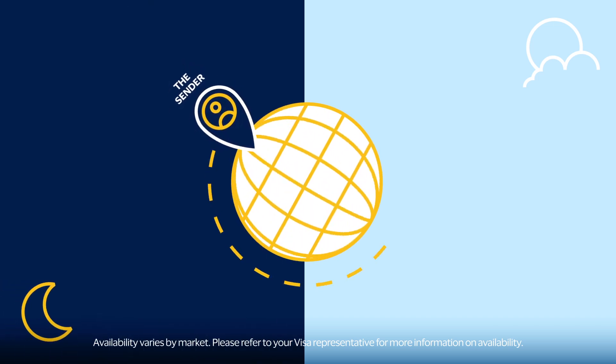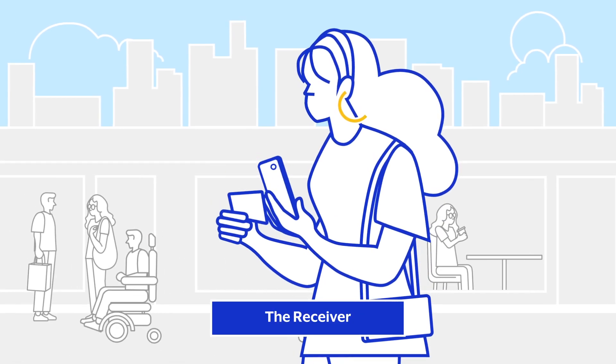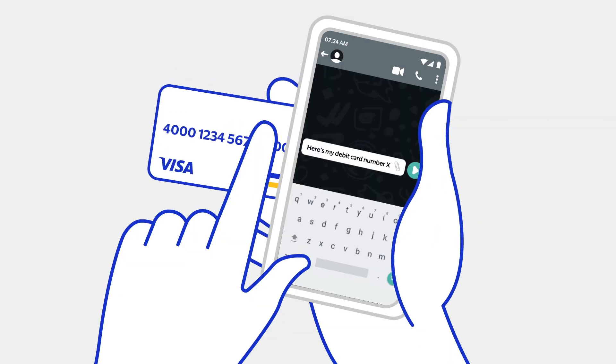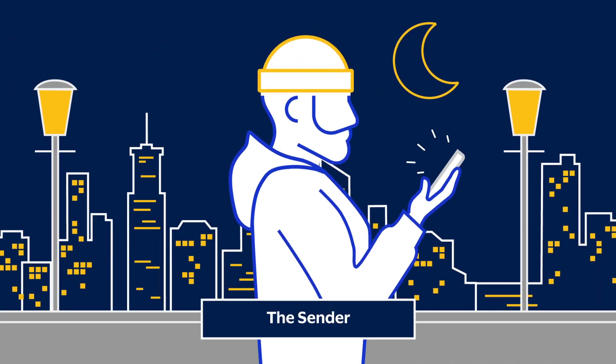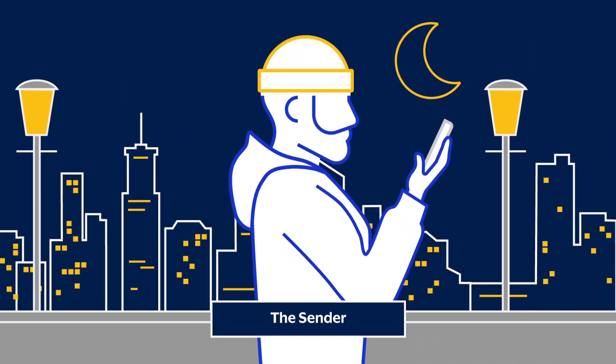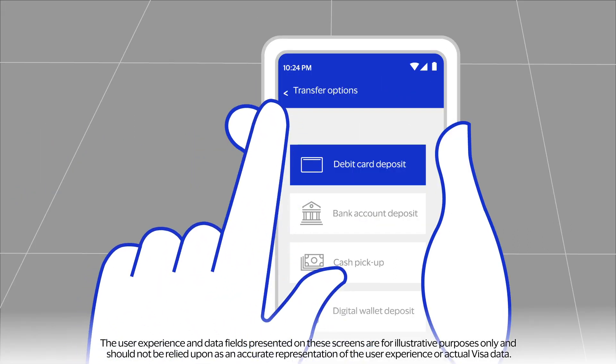There's a fast and secure way to send funds to friends and family around the world. The receiver provides the sender their Visa debit card number, then the sender simply opens a participating money transfer app and selects the debit card deposit option.